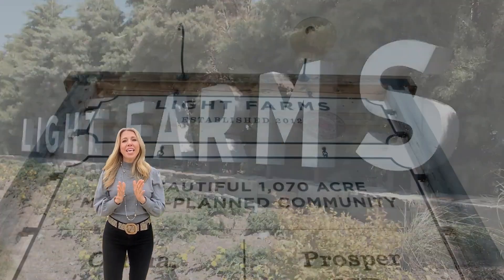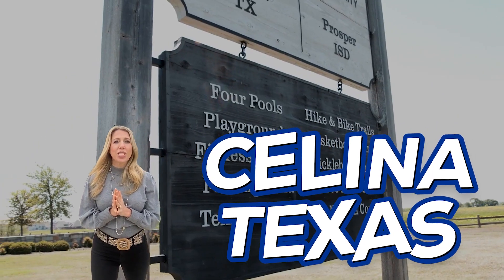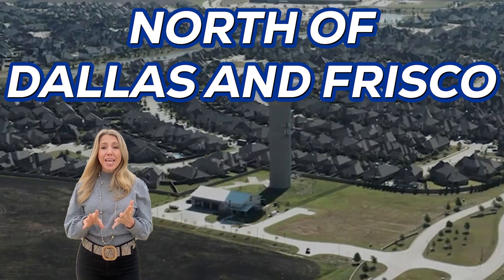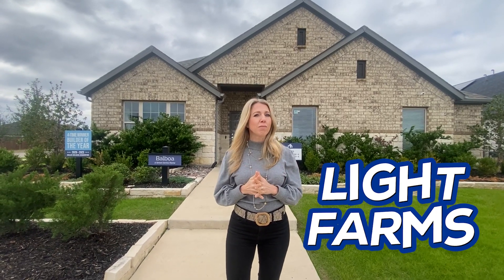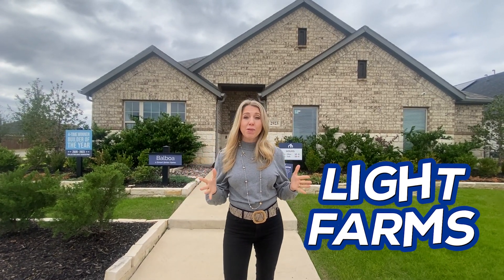We are here at Light Farms in Celina, Texas, which is just north of Dallas and Frisco. We're going to take you on a model tour of a home here in Light Farms that is actually on the more affordable side of homes here in Light Farms.